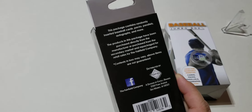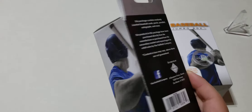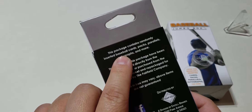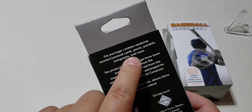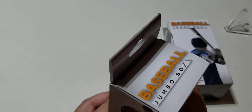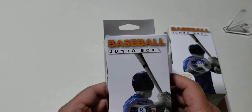This is distributed by the Fairfield Company. The package contains randomly inserted baseball cards, packs, parallels, autographs, and more. I saw these and they were $4.99 each, so I got two of them. Let's see what's inside.